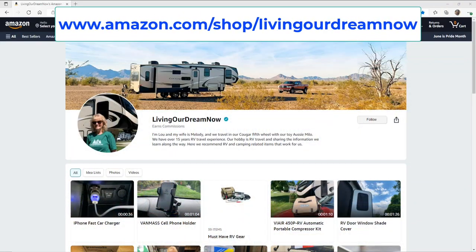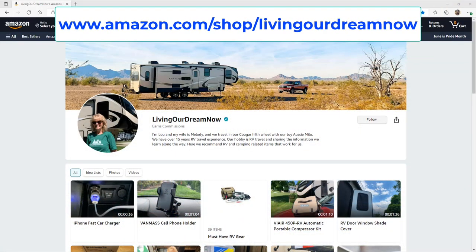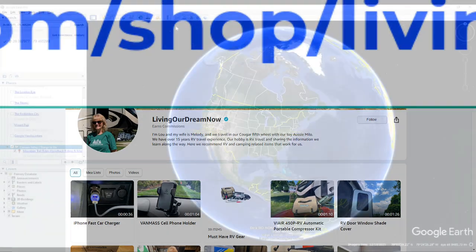Check out our latest RV and camping related gear at our Amazon storefront. Link in video description.